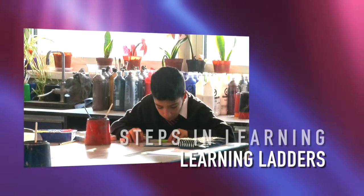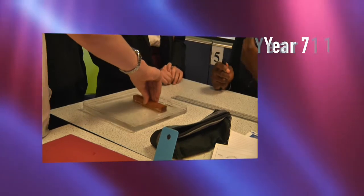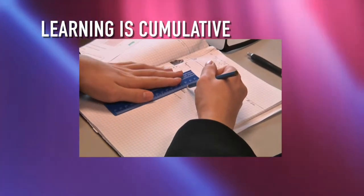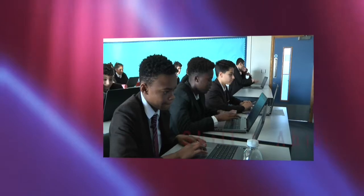Our concept of learning ladders identifies the different stages or steps in learning from a starting point in year 7 right through to the end of year 11 when students sit their GCSEs. The learning ladders are based on the principle that learning is cumulative, so over time students add to and build on their knowledge, understanding and skill as well as their ability to use what they have learned.